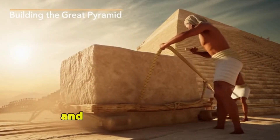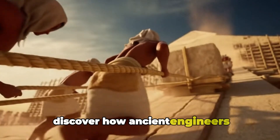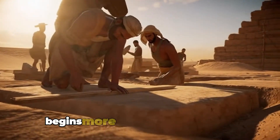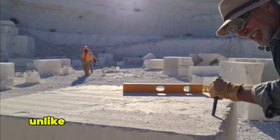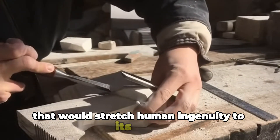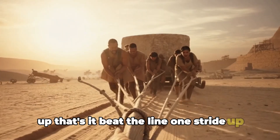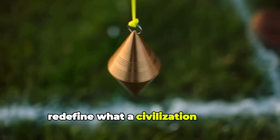Step back 4,500 years and witness the astonishing construction of the Great Pyramid of Giza. Discover how ancient engineers and countless workers transformed massive stones into one of history's greatest mysteries. The story begins more than 45 centuries ago, when the ancient Egyptians set out to build a monument unlike anything the world had ever seen — a project that would stretch human ingenuity to its limits and redefine what a civilisation could achieve.